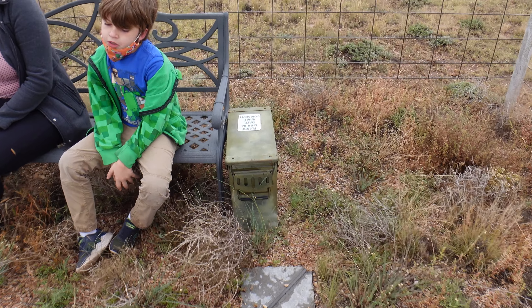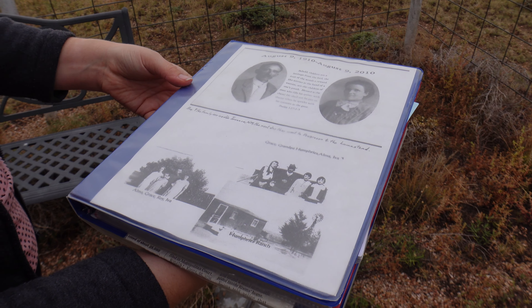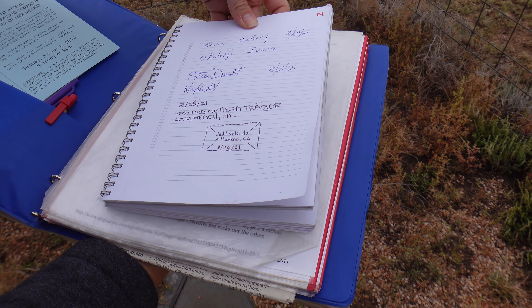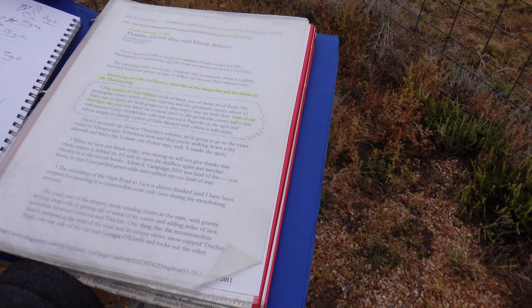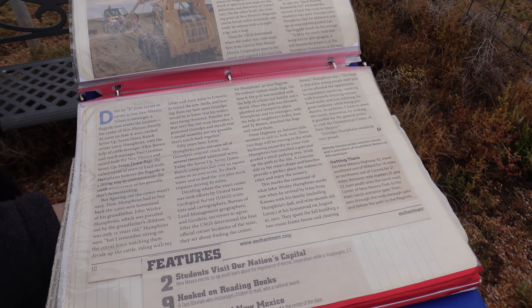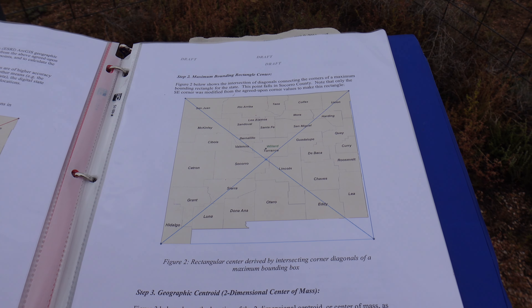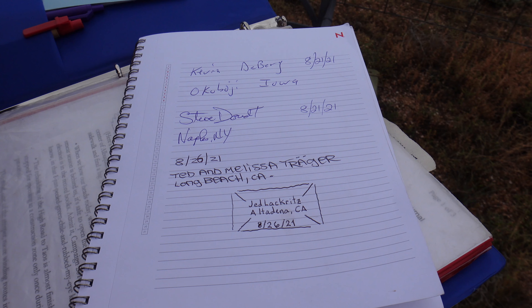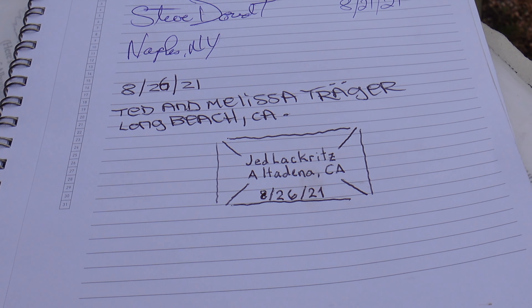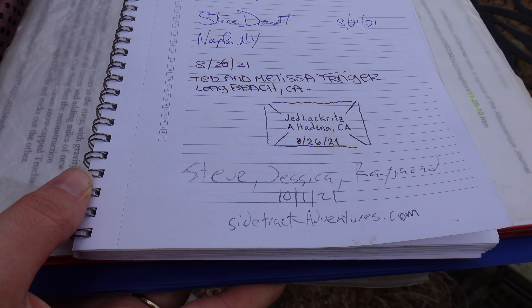There's also a log book where we can sign our names. The log book has a lot of information — newspaper articles and everything else, pretty cool. Inside there's a map showing where the geometric center is and how they figured it out. Looking at the log book, it looks like we're the first to visit — or at least the first to sign — since August 26th. Believe it or not, the last people were also from California. And there we go — we've added our names to the log book.